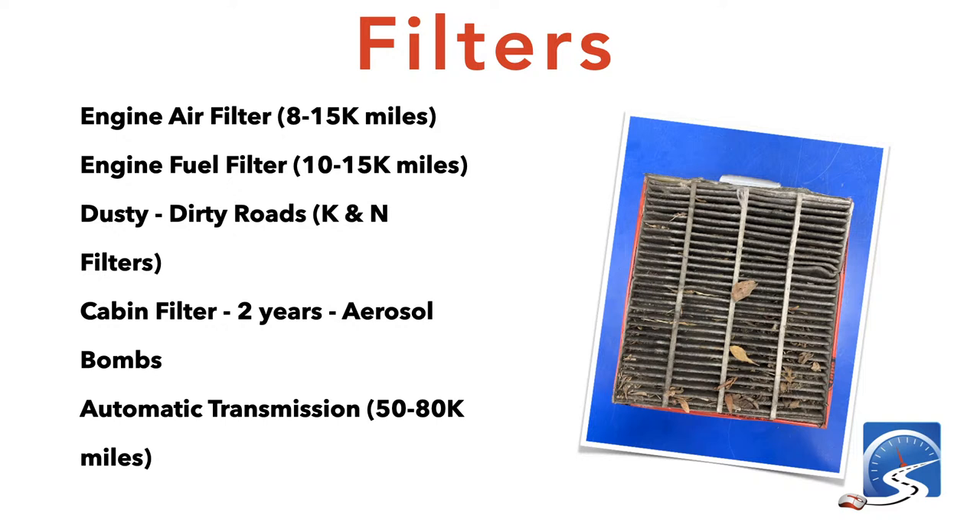Most vehicles have a cabin filter — the air you breathe inside the vehicle. Change the cabin filter every couple of years. The picture I'm showing of this filter is actually the one from my buggy — I'm embarrassed to say I forgot about it for five years. They're a bit of a nuisance to change, probably taking you thirty to forty-five minutes to get the bolts undone, but this filter is really gross after five years, so don't neglect it.